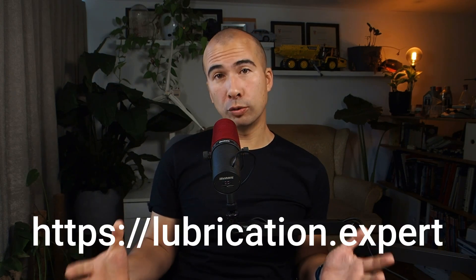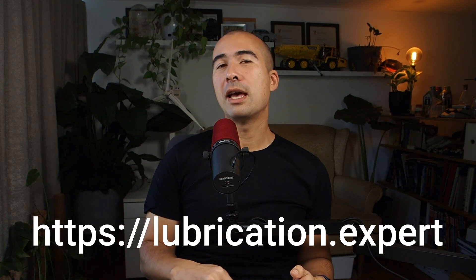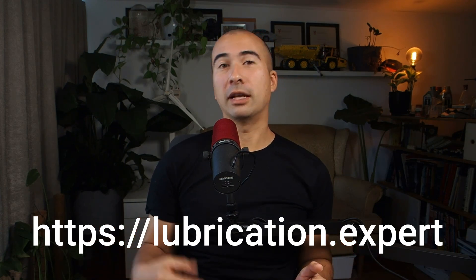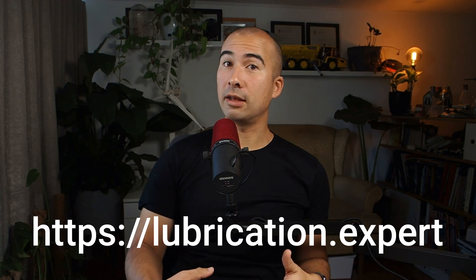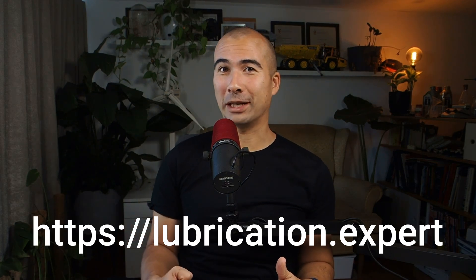If you work with lubricants as part of your job, you know how essential they are to reliability. That's why I've tried to make training as accessible as possible. If you go to lubrication.expert, I've made all certification training — MLA1, MLA2, MLT1, VIM, and VPR — available for a hundred US dollars a month. There will also be MLA3, CLS, and MLT2 coming soon, and they'll all be included in the same subscription bundle. Check it out at lubrication.expert.